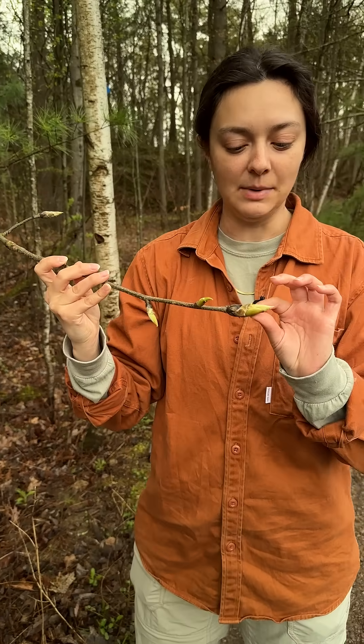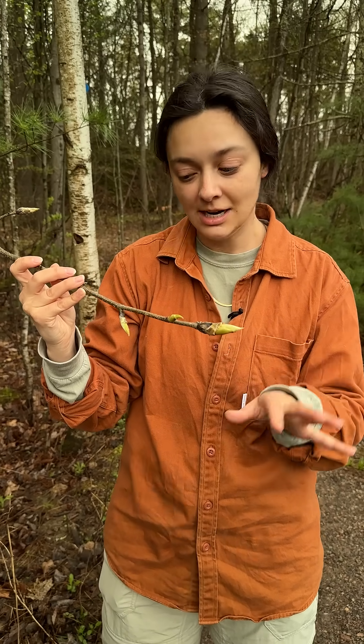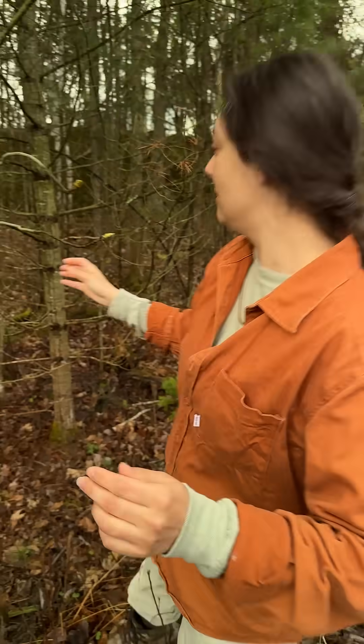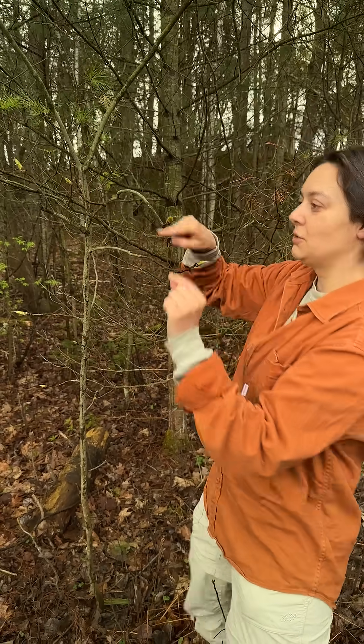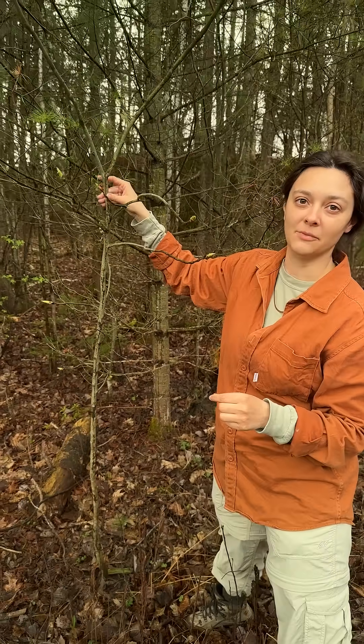These really distinct buds you'll see in the spring, but they also have really distinct buds in the winter. Another cool thing is if you look closer at the tree and the way that the branches emerge from the trunk, you'll see that they kind of swoop about like this, and this is another way you can recognize them from further away.